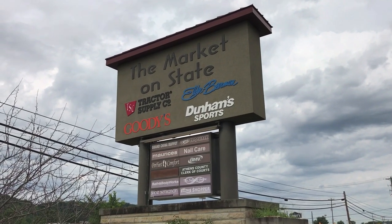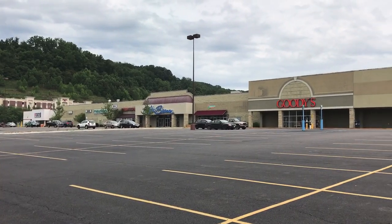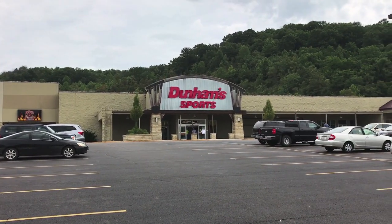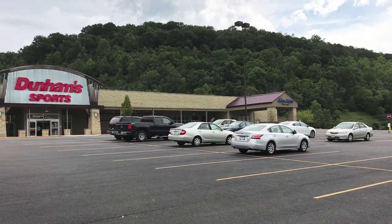Welcome back. Today we're taking a look at the Market on State, formerly University Mall in Athens, Ohio. That is Dunham Sports — that's the former Kmart store, takes up most of that space. And that's DaVita Dialysis on the edge there.